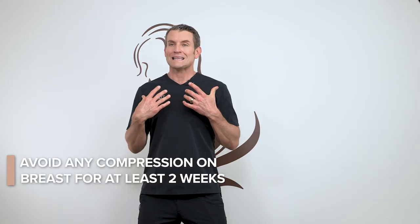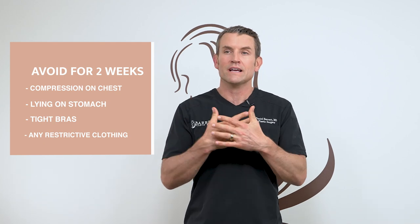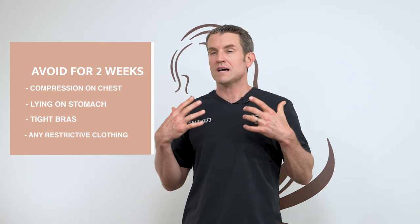For your breasts, don't have anything compressive on them for at least two weeks. Remember, those little fat cells need to survive, and if you compress them they get less blood flow to the area. So no compression of the chest, no lying on your stomach, no tight bras or anything restrictive in that area for two weeks.